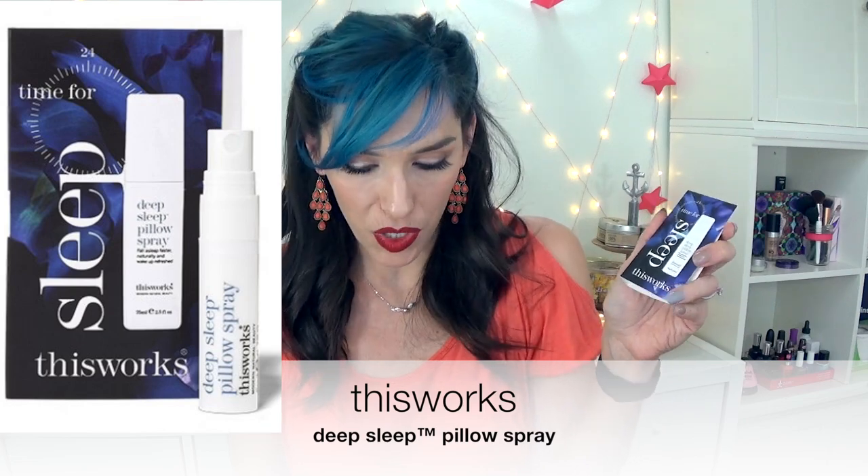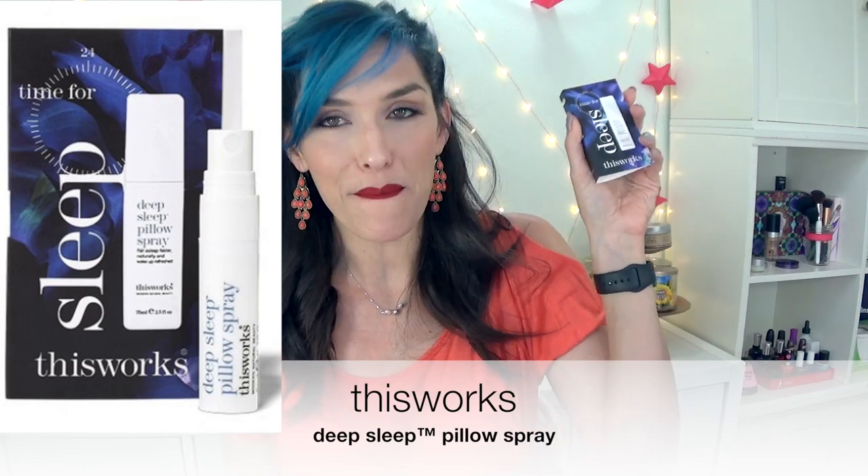This was actually my sample choice. This is from This Works, and it is the Deep Sleep Pillow Spray. You're supposed to spray this on your pillow when you go to sleep — it's basically just essential oils. It's got lavender and chamomile and I think vetiver in there, and it just smells nice. It has a calming, soothing scent to it, and you spray it on your pillow and it's supposed to help you sleep. I was skeptical, but that's kind of why I wanted it, because I do have a hard time falling asleep at night.